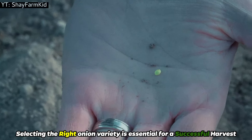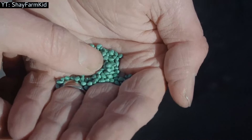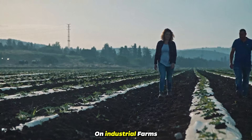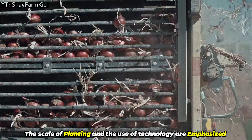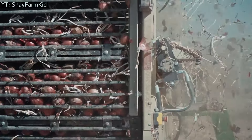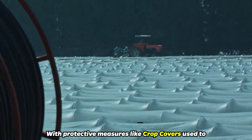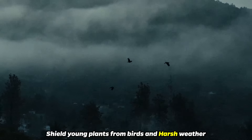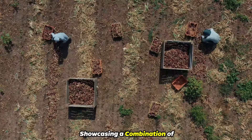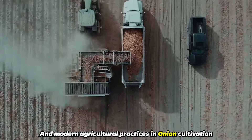Selecting the right onion variety is essential for a successful harvest, focusing on disease resistance and climate suitability. Varieties resistant to mildew offer better growth and yield. On industrial farms, the scale of planting and the use of technology are emphasized to manage vast fields efficiently. The planting process involves setting onion bulbs in the spring, with crop covers used to shield young plants from birds and harsh weather. Proper spacing is crucial, ensuring each plant has enough room to grow.